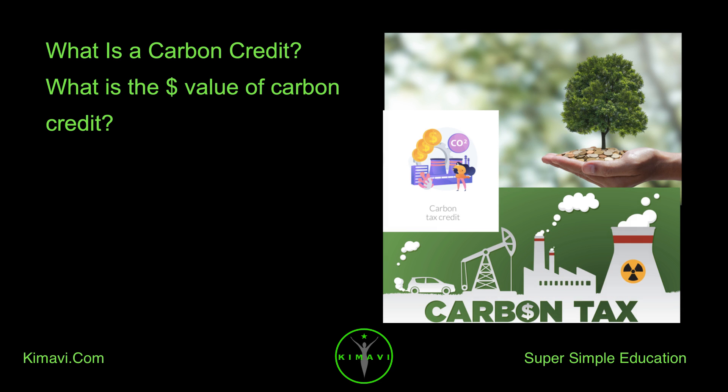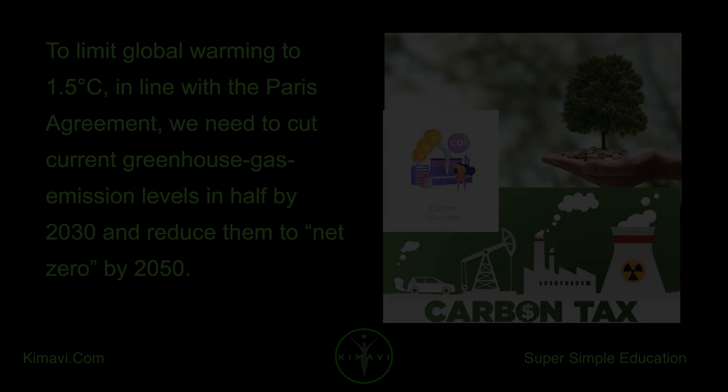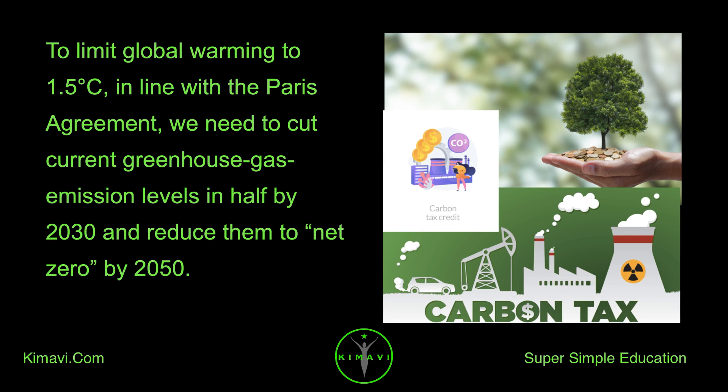What is a carbon credit? What is the dollar value of a carbon credit? To limit global warming to 1.5 degrees Celsius, in line with the Paris Agreement, we need to cut current greenhouse gas emission levels in half by 2030 and reduce them to net zero by 2050.